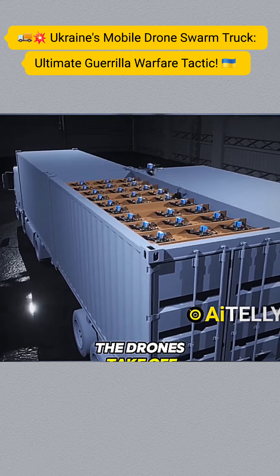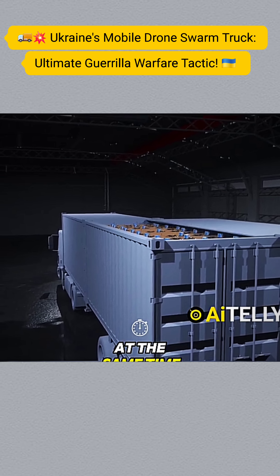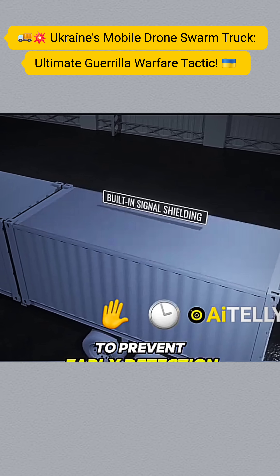When the truck's roof opens, the drones take off vertically. At the same time, the system can jam external signals to prevent early detection.